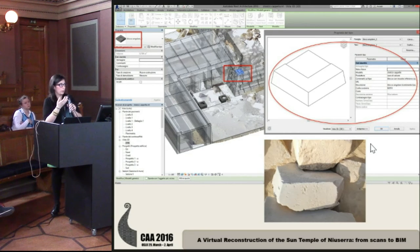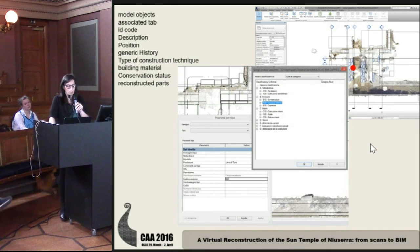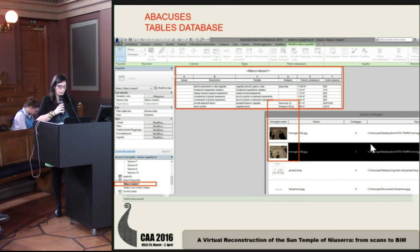Every single object in this model has a personal schedule containing a lot of information about the object: description, position, material, type of technique, and so on. Each code identifies the category to which it is associated. Revit thinks in table databases, called schedules in Revit, which contain a lot of information — some automatically created by the software.